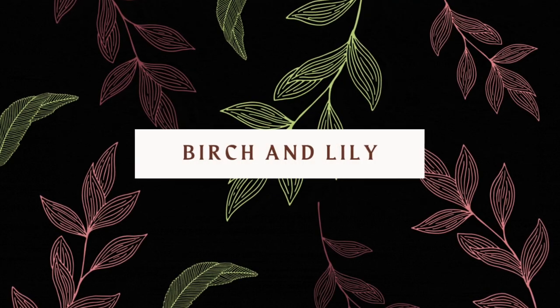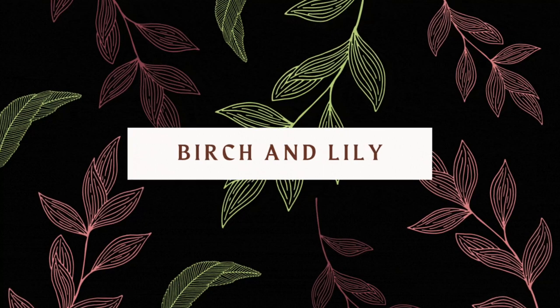Hey, I got a sweater out of two skeins of yarn. Hello, my name is Amanda. Welcome to Birch and Lily. This is my channel where I talk about all of the crafty things that I've been up to over the past couple weeks.